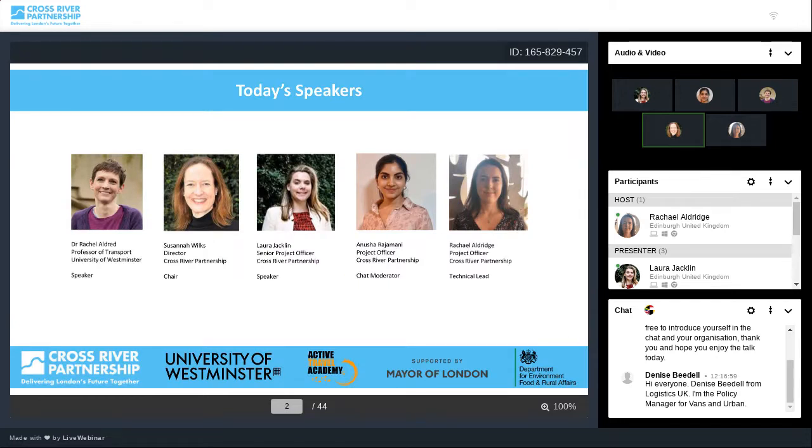I'm very pleased to introduce the experts joining us today. These include Dr Rachel Aldred of the University of Westminster and Director of the Active Travel Academy, and Laura Jacqueline, Senior Project Officer at Cross River Partnership. Laura will launch CRP's new interactive mapping tool, which aims to increase the number of sustainable last mile deliveries in central London, in turn reducing air pollution, congestion and carbon emissions. The tool has been designed to support freight logistics companies searching to occupy a central London location, and supports owners of sites looking to advertise their spaces to prospective freight companies.